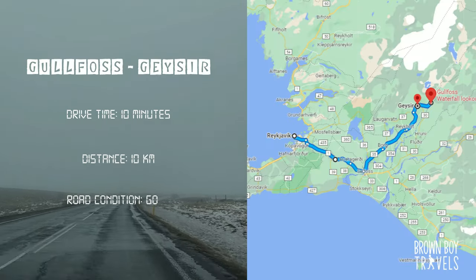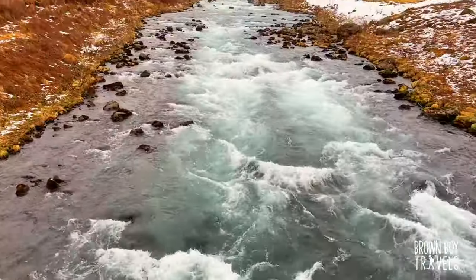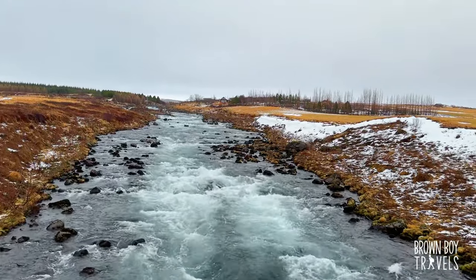We just finished with Gullfoss and we're going to Geysir next — it is only 10 kilometers from here. The drive from Gullfoss to Geysir is quite nice and there's a beautiful river with a small bridge on top of it. I really love that spot.